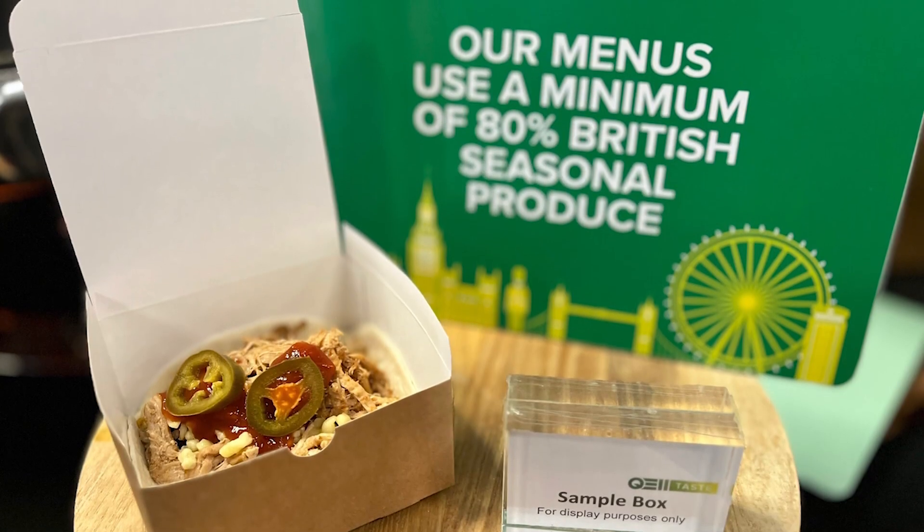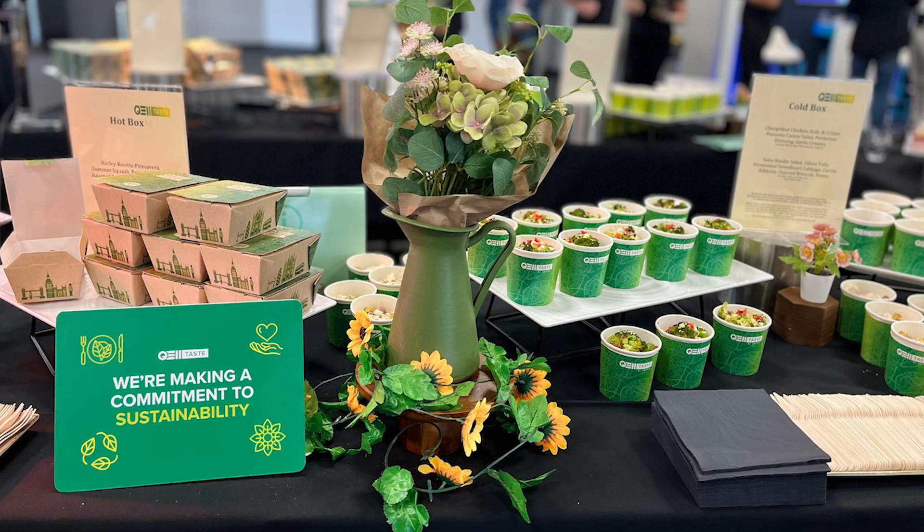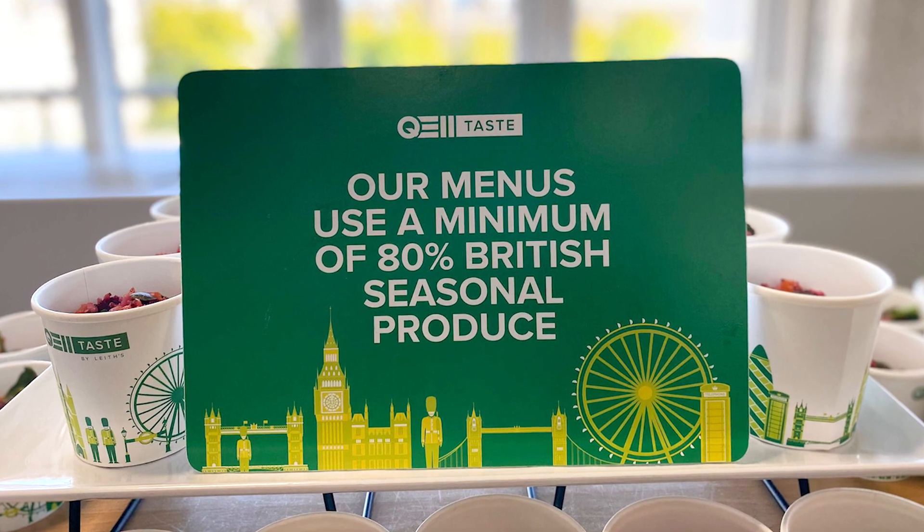We change our menus every six months to make sure that we're using locally sourced products. We are passionate about supporting local and smaller suppliers up and down the country, so much so that we aim for 80% of our food to be sourced from the UK.